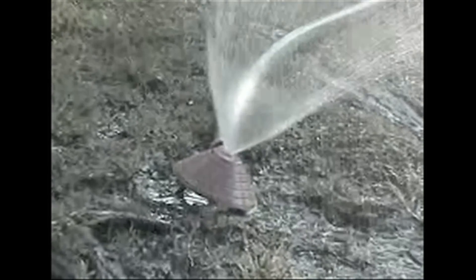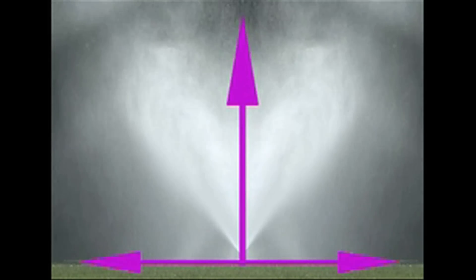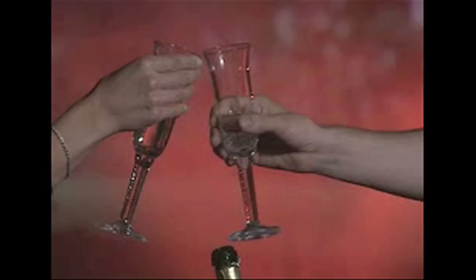Regular sprinklers drench your lawn and plants in some areas, but Rainbow Mist sprays an even application of mist over a large area. It works wonders on your lawn, increases plant growth and sustainability, and makes a brilliant night feature.